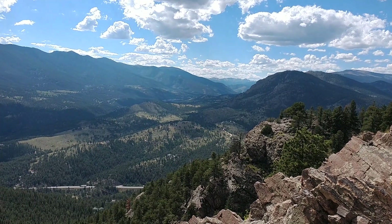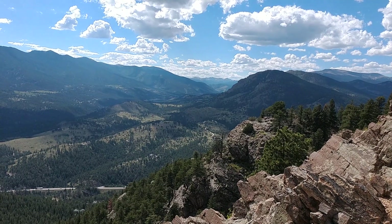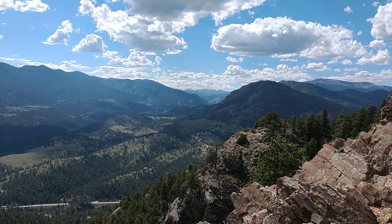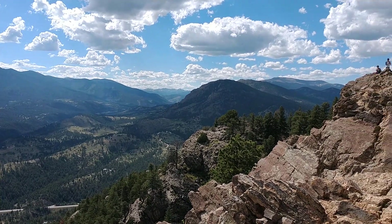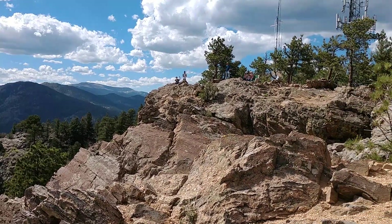Right now we're at the top of Mount Bailey looking up towards Kenosha Pass, Glacier Peak, and Whale Peak. The towers are just to our right at the top of Mount Bailey.